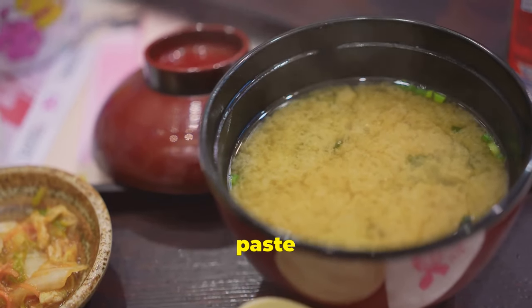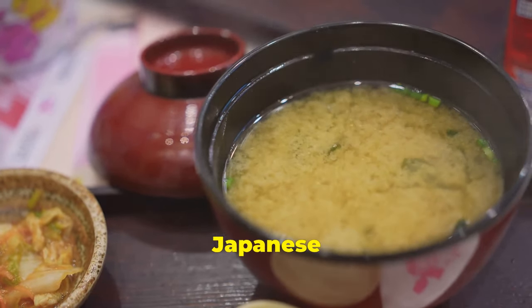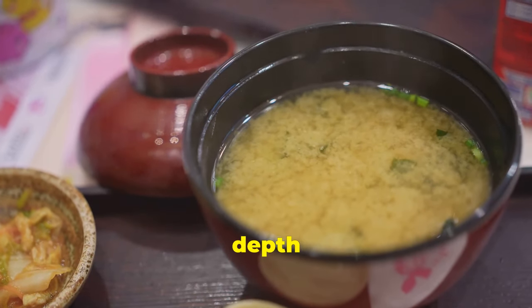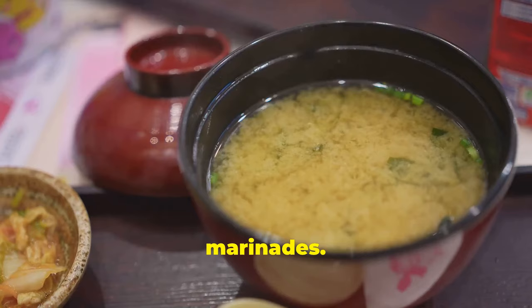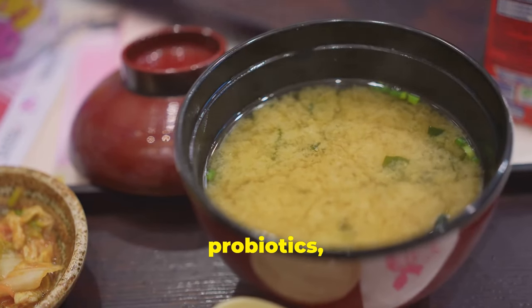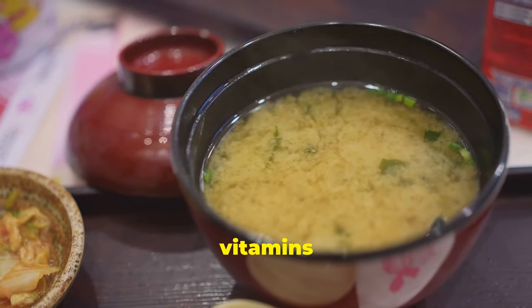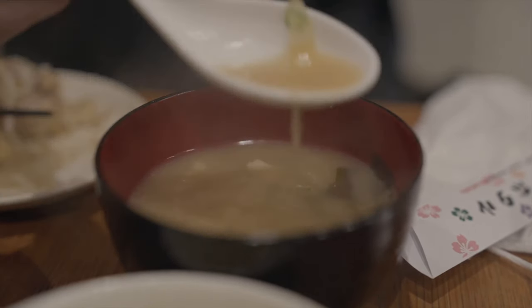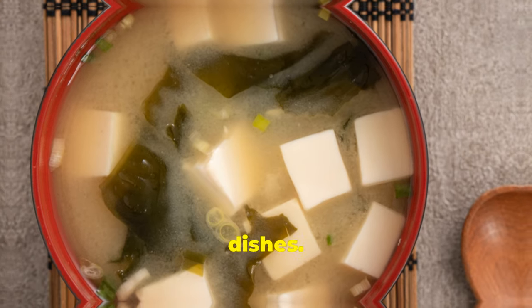Miso, a fermented paste made from soybeans, is a Japanese culinary staple. It adds a delicious umami depth to soups, sauces and marinades. Miso is a good source of probiotics, protein and various vitamins and minerals. Enjoy it in a warm bowl of miso soup or as a flavourful addition to your favourite dishes.